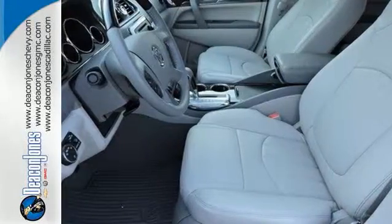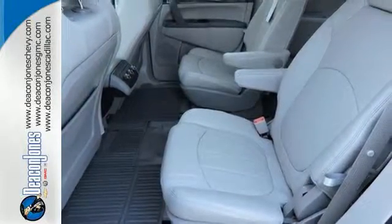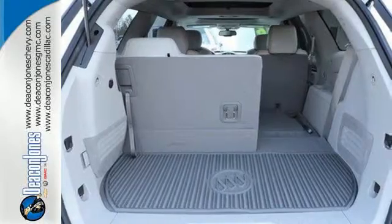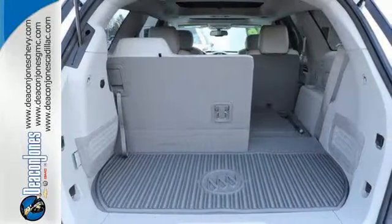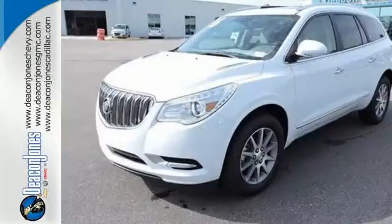The profile is sleek and fluid, yet the interior is open and generous. Three rows of seats await you and your family, while the 3.6 liter V6 engine awaits your ambition. No compromise here. This Enclave is smart and sexy.